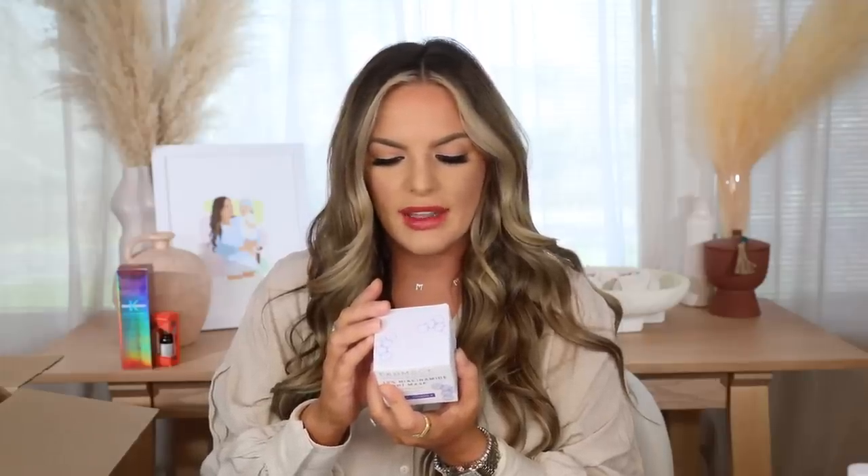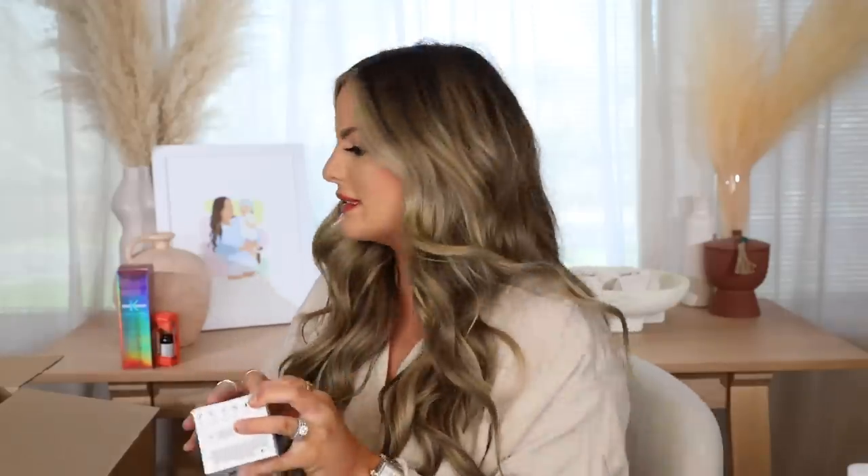This product I saw at Sephora about a month ago and they didn't have it in stock — I'm actually really glad because I got it for 20% off. It's the Farmacy 10% Niacinamide Night Mask, which smooths and refines pores. It's a potent overnight smoothing mask that visibly improves skin texture, refines pores, and helps strengthen the skin's moisture barrier. Apply a thin layer nightly to cleansed skin as the last step in your evening routine — you don't have to rinse it off. Those are my favorite kinds of masks, and I love the Farmacy brand so much.